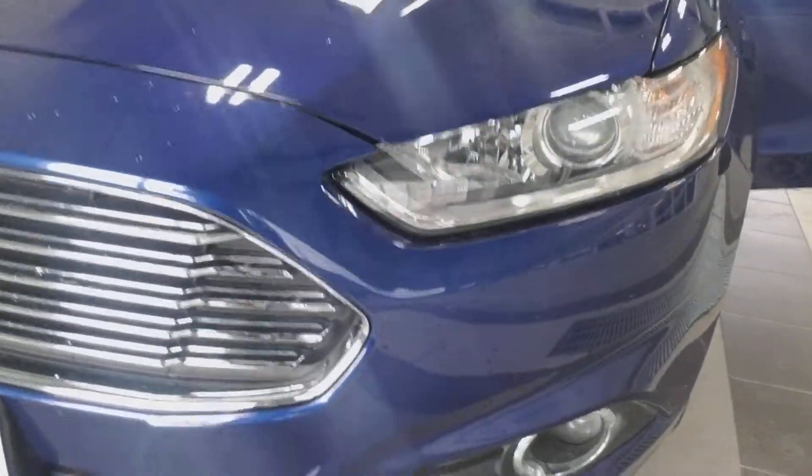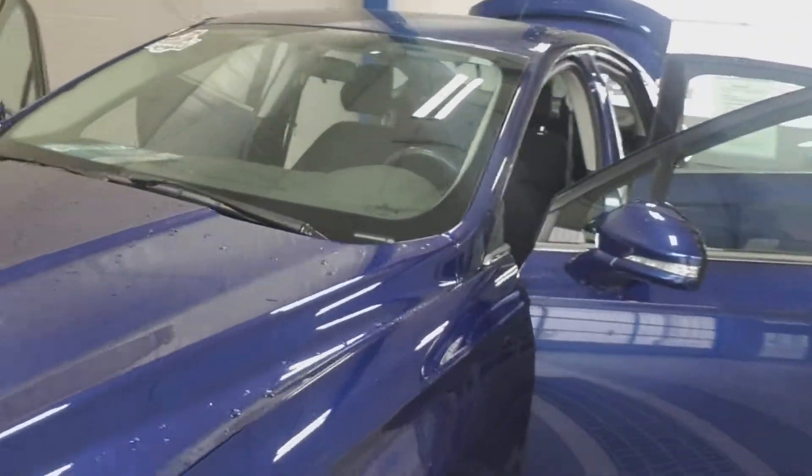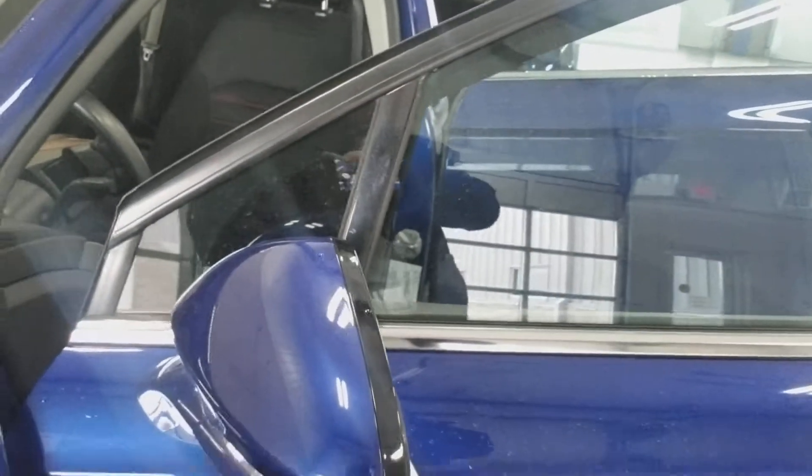It's got the high intensity discharge headlamps right here. Fog lamps in the bottom. Real nice color — Deep Impact Blue, I believe, was what they called it in 2014. It's got five-star rims. Painted mirrors with an integrated turn signal there for safety.